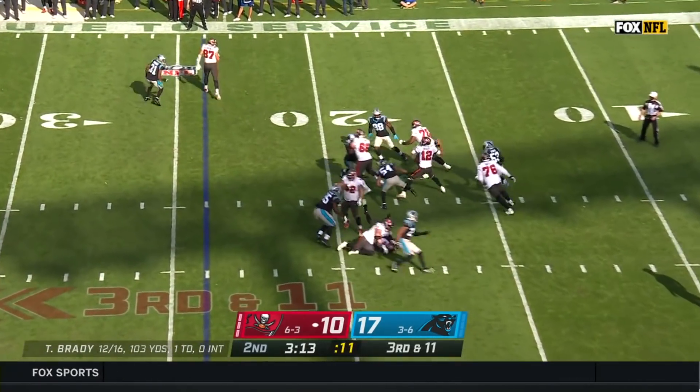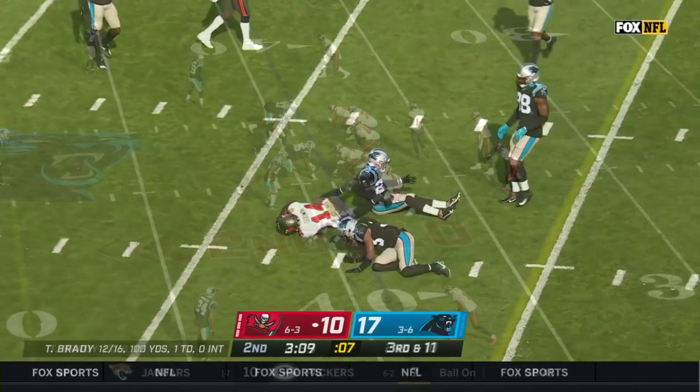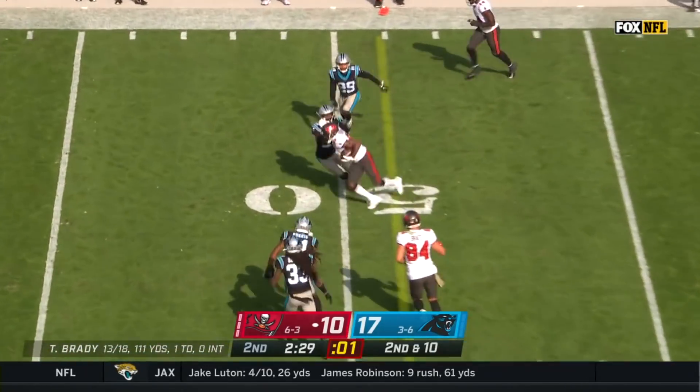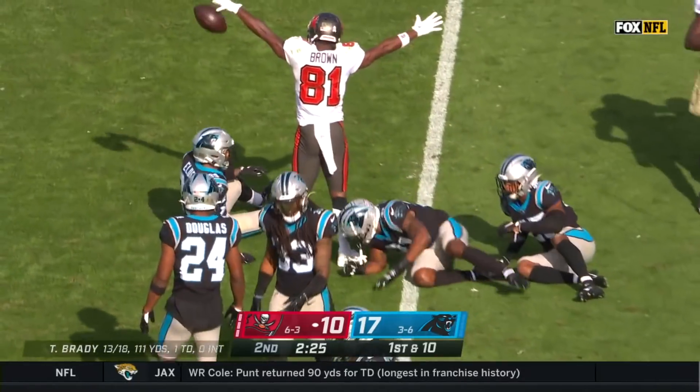Blitz coming. Brady sees it, gets away, throws. Caught for a first down — it's Godwin. Detroit Pride is in the form, number 25. Brady looking that side, going that side. Antonio Brown has a first down into Carolina territory, he's to the 45.